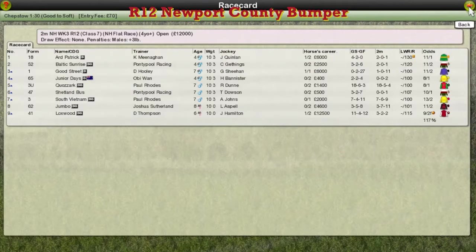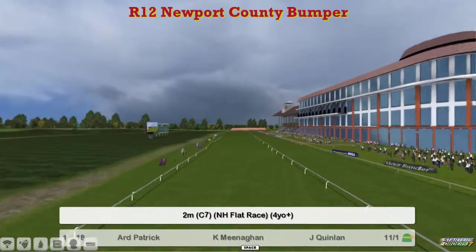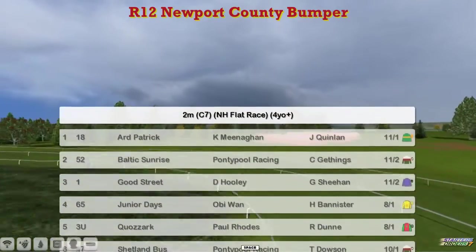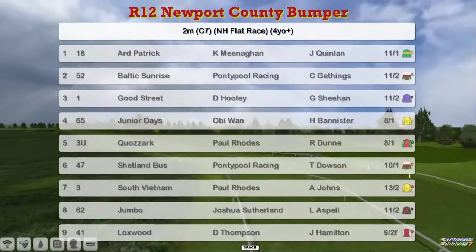The Newport County Bumper at Chepstow. The ground is good to soft. Nine horses here for the bumper, a National Flat Race. One is Art Patrick, Kevin Wieningham. Two is Baltic Sunrise, Graham Clutterbuck. Three is Good Street, David Hoodie. Four is Junior Days, Obi-Wan. Five is Kwazark, Paul Rhodes.